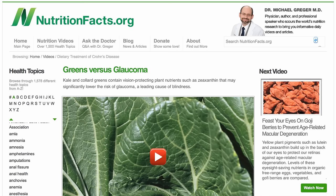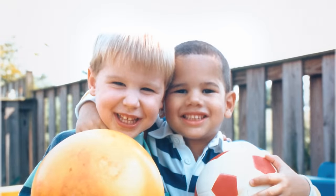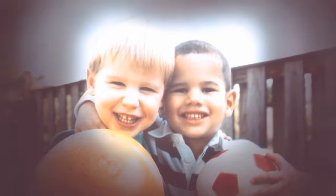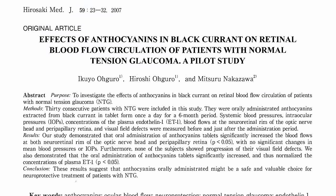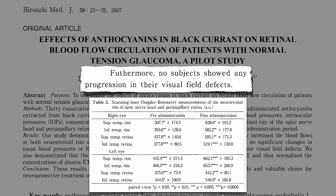Preventing is nice, but what if we already have a disease like glaucoma — an incurable eye disease in which our optic nerve, which connects our eyes to our brain, starts deteriorating, and we start losing our visual fields? A few years ago, Japanese researchers showed that they could apparently halt the progression of disease with black currants. They gave people black currants for six months, significantly boosting the blood flow to their optic nerve.